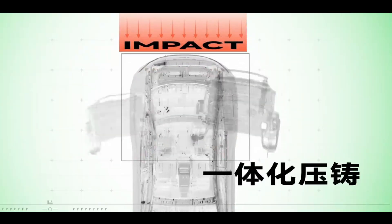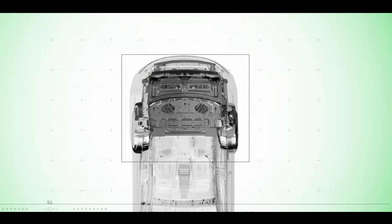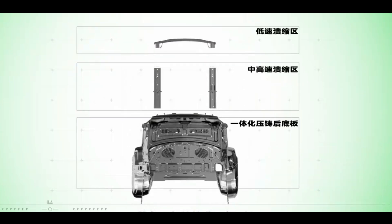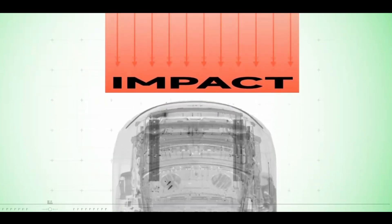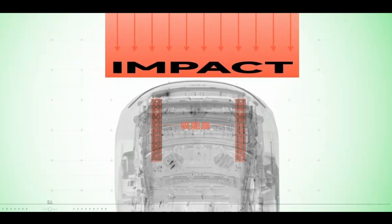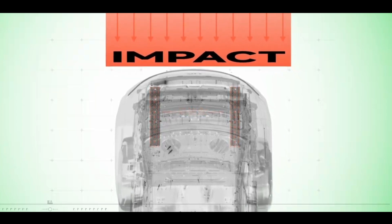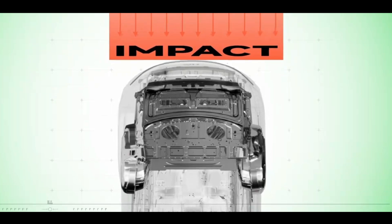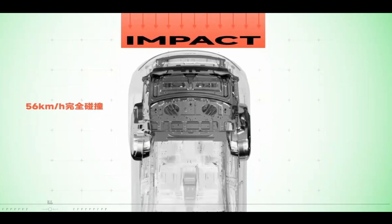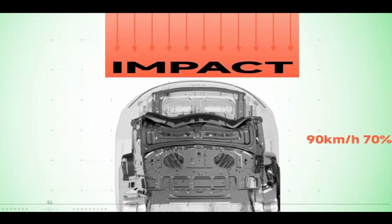Handling rear-end accidents is more complex because it requires balancing safety and repair costs. Xiaomi adopted a three-stage design: first, an external crash beam that resists low-speed collisions, reducing daily repair costs; second, a middle longitudinal beam that handles medium-to-high-speed collisions with specially designed energy-absorbing areas; third, a rear floor panel that handles high-speed rear impacts, designed for 56 km/h full collision and 90 km/h 70% MDB collision standards. This design ensures both safety and controlled repair costs.